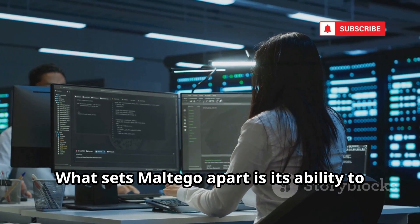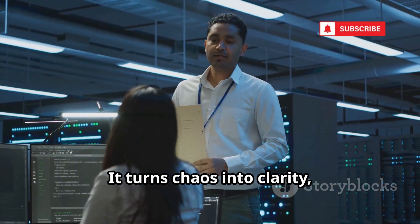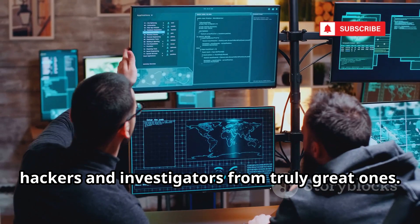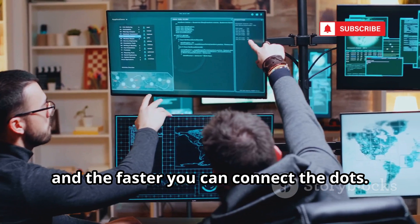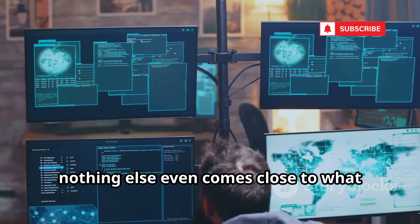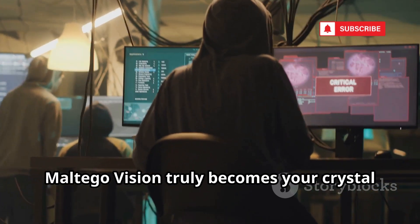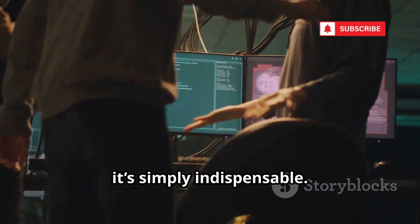What sets Maltego apart is its ability to transform raw, unstructured data into clear, actionable intelligence — turning chaos into clarity. Mastering Maltego is what separates good hackers and investigators from truly great ones. The more skilled you become, the more insights you can extract. When it comes to mapping the digital world and visualizing complex networks, nothing else even comes close. In the hands of a skilled analyst, Maltego Vision truly becomes your crystal ball, offering foresight, clarity, and the power to see what others can't.